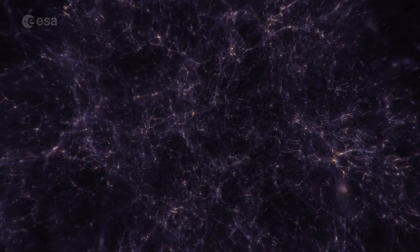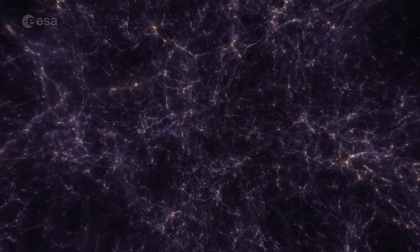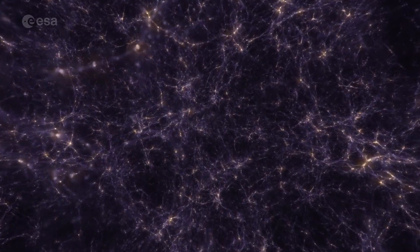For the first time with Euclid, we can take a sample of galaxies for which I know the stellar mass, for which I know how many stars they form, and I can go and measure very accurately how much total mass and how much dark matter mass there is in them. And that's what I want to do with Euclid.